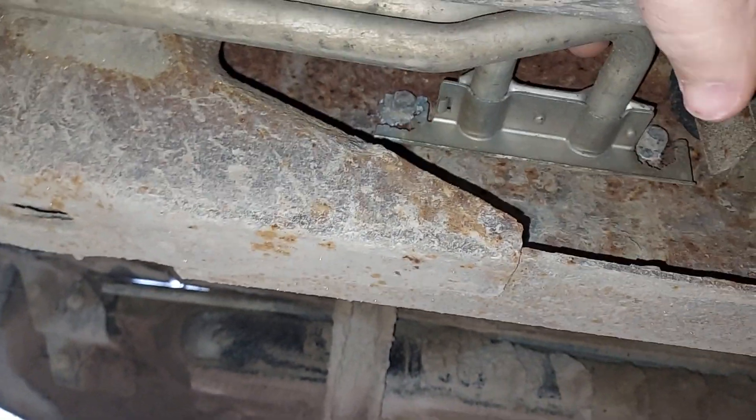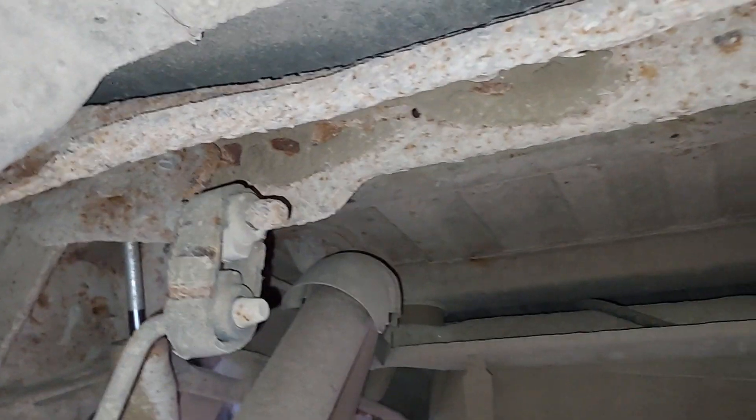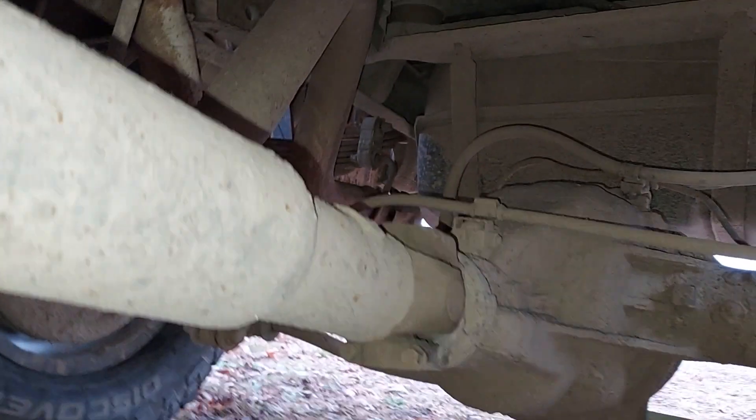I have no idea what that is. I don't know. One line was replaced. Springs were replaced a couple years ago. This crossmember is kind of thick.